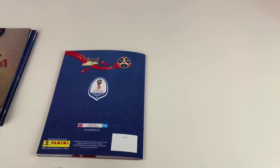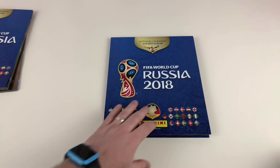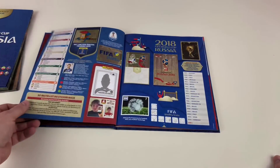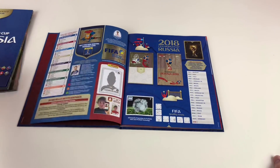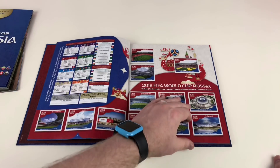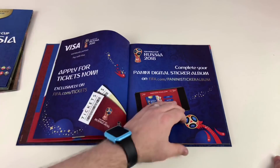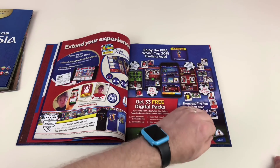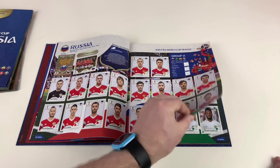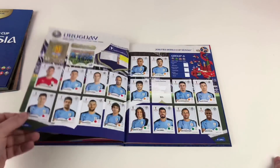That's the end of the standard album. The second album, which we did a video on not so long ago, is the hardcover version — exclusive to Germany. The pages are thicker and feel a lot more rugged, which makes sense for a hardcover album. We've got most of the stickers in here — only around ten missing — though there are a few more gaps than in the standard album.